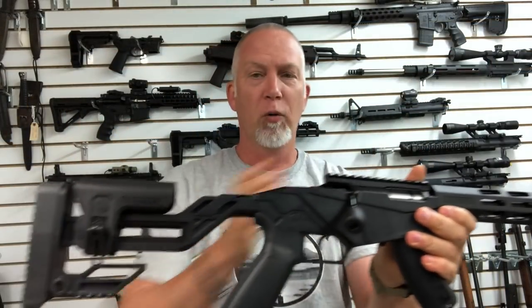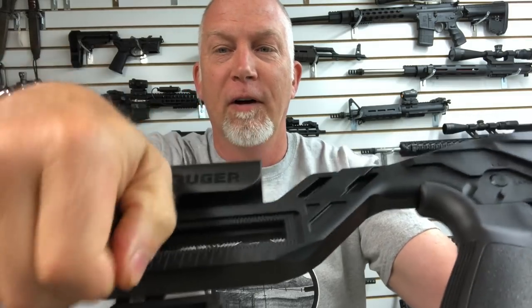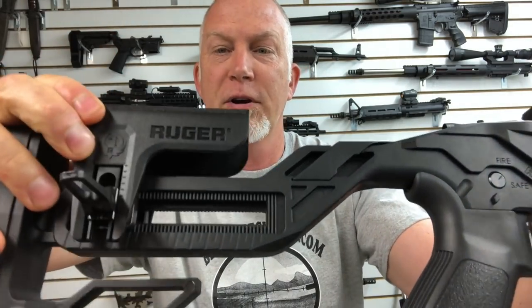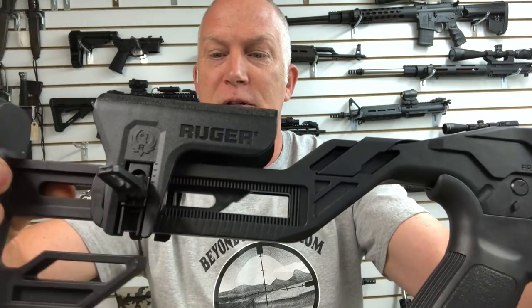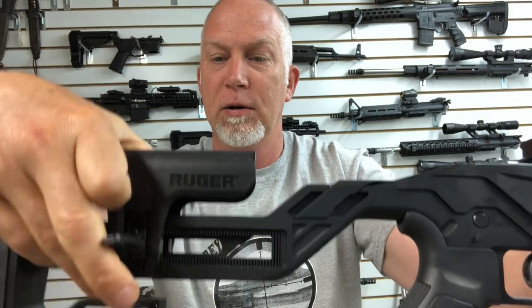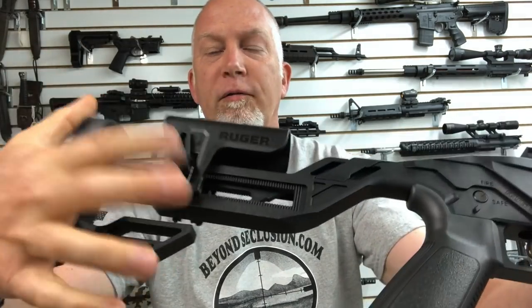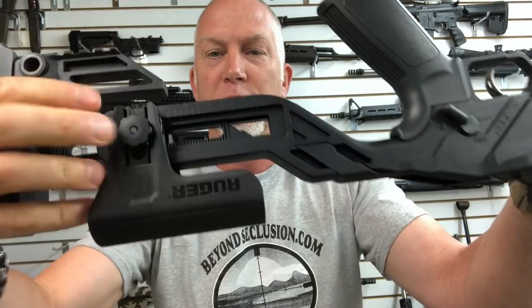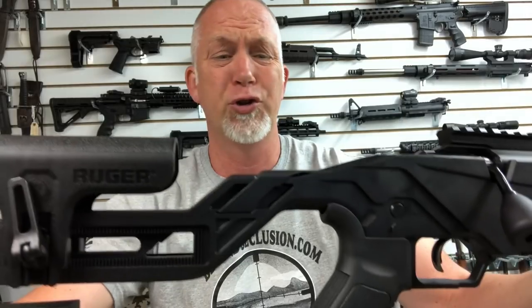Let's start and work our way forward. First is the adjustable stock. You've got a little quick release here, and this can move up and down and forwards and back. You get it right where you want it and then simply flick the switch up. You've got a little knob here that you can adjust the tension. Pretty straightforward.